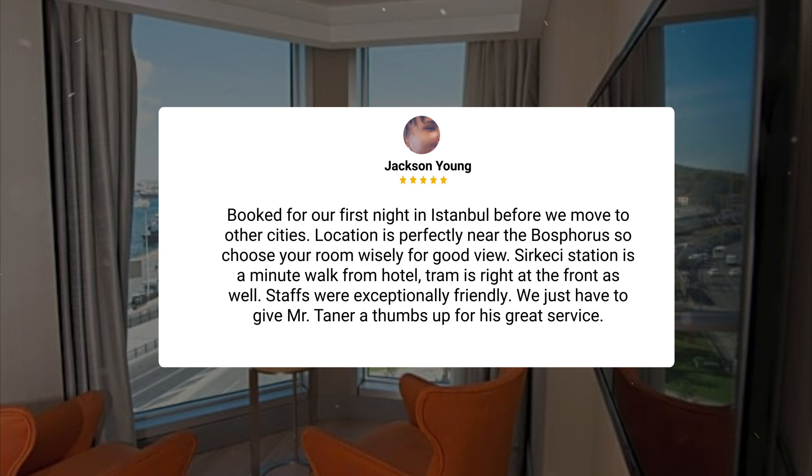Sirkeci Station is a minute's walk from the hotel. The tram is right at the front as well. Staff were exceptionally friendly. We just have to give Mr. Tanner a thumbs up for his great service.